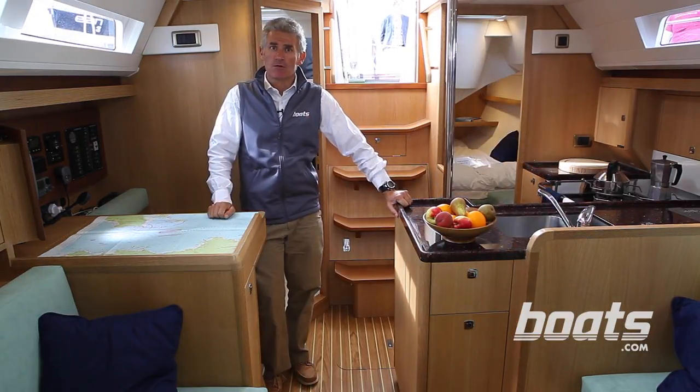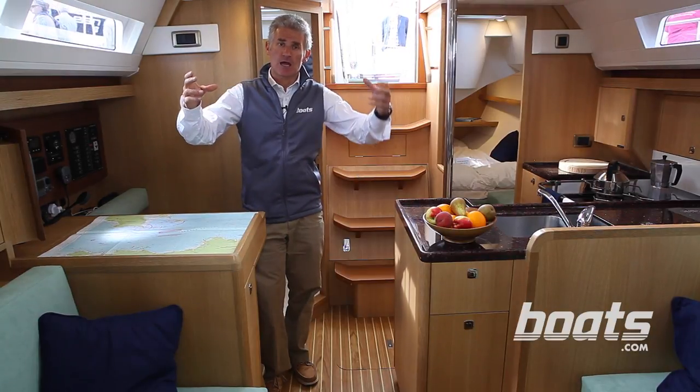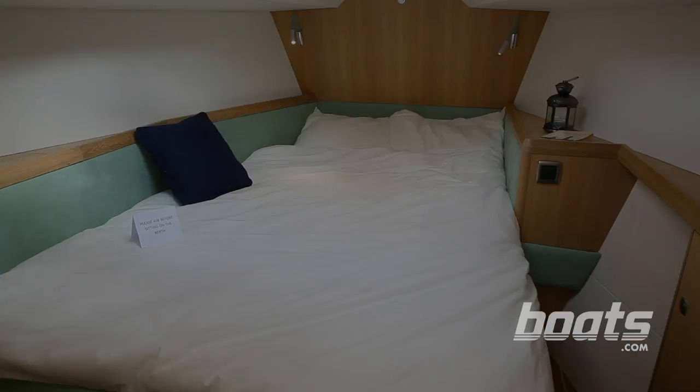The bosun's locker on the foredeck means that the forecabin is further aft than in most boats, and it makes it much larger with a proper, almost rectangular shaped bed.